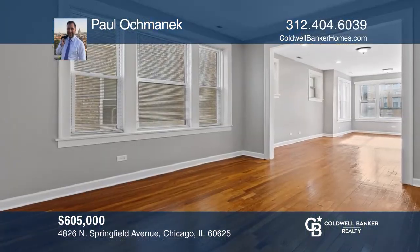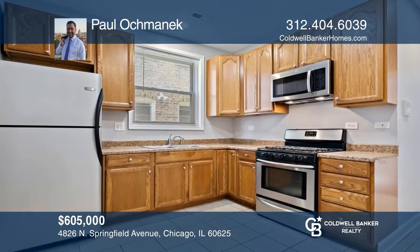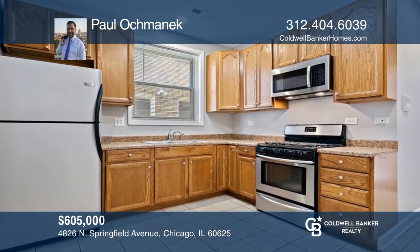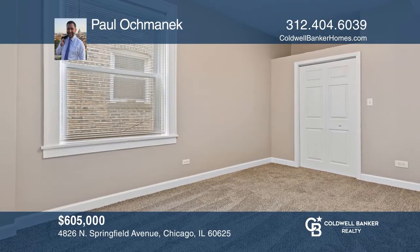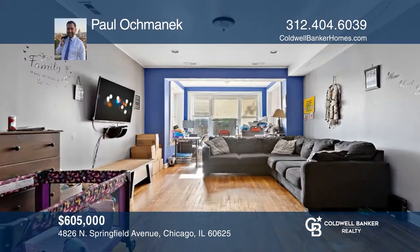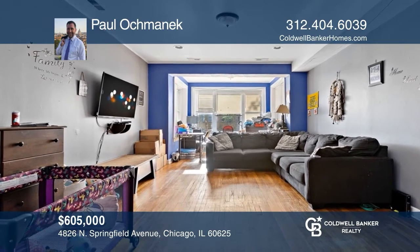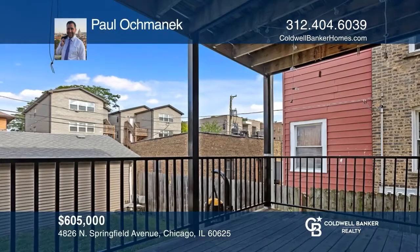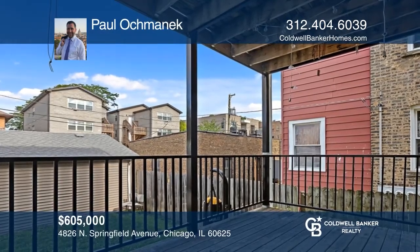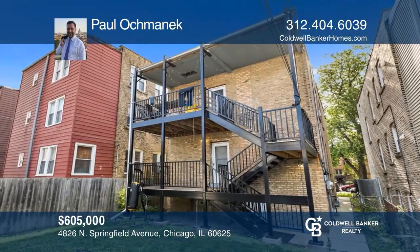This all-brick three-flat opportunity features two bedrooms and one bath on the first and second floor, while the garden unit offers three bedrooms and one bath. The units maintain spacious layouts with large bedrooms, separate living and dining rooms with decks and outdoor space. The first floor is currently vacant and ready for an on-site owner or move-in ready for tenants. A two-car garage and carport provide each unit with reserved parking. Paul Achmanek wants to help turn your dreams into a reality — give him a call today.